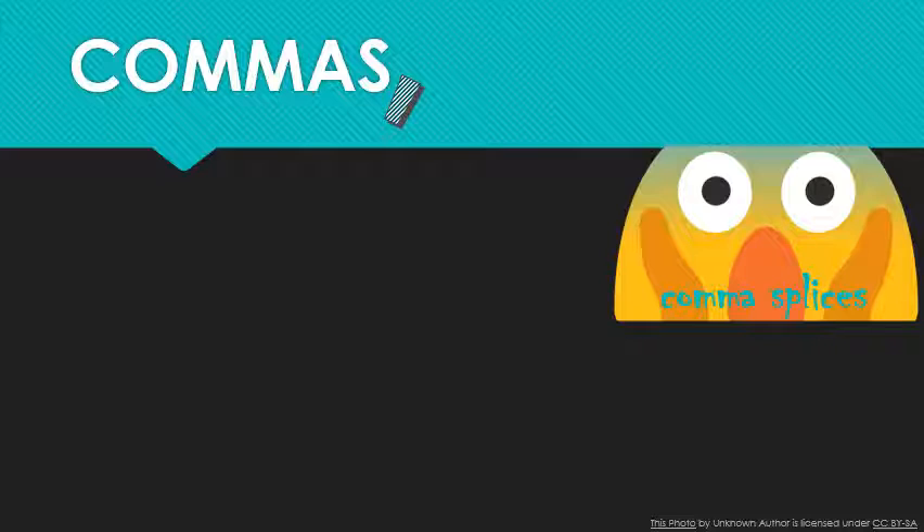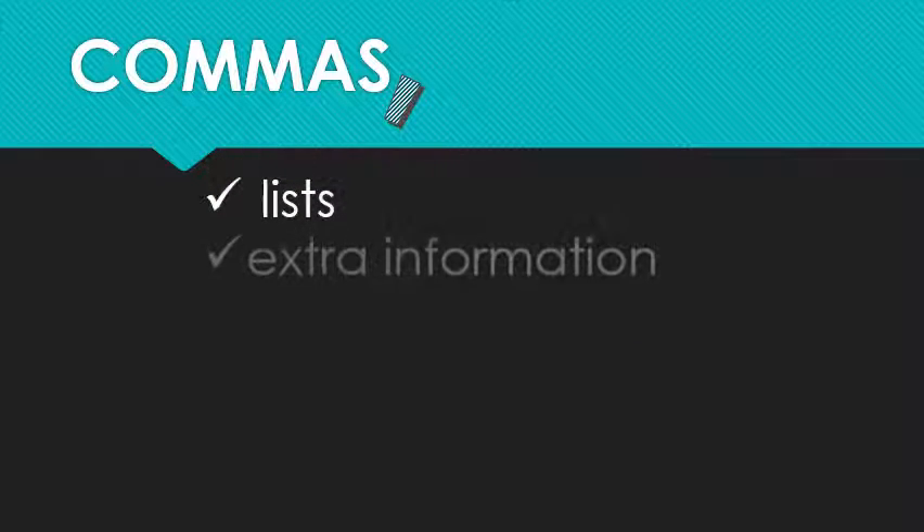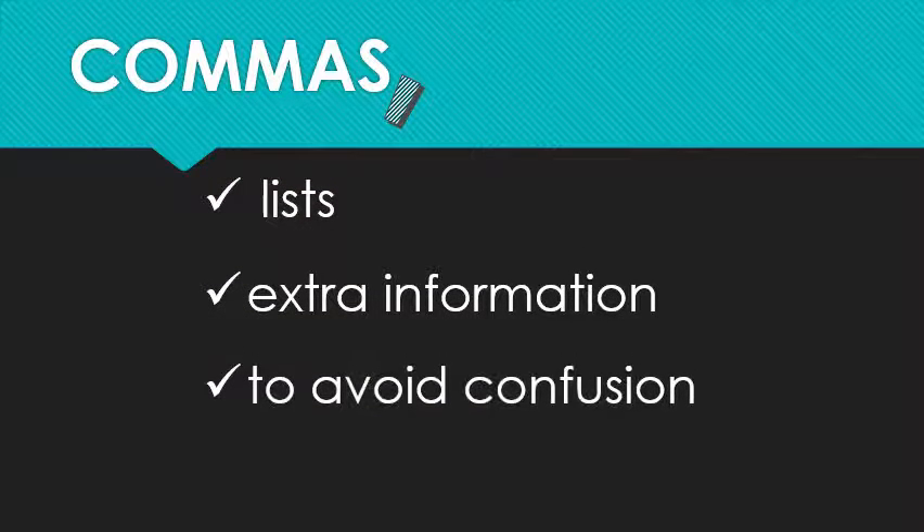I'll have even more do-nots next time. But to start with what you can use commas for, I have both a practical list and a more formal one. By practical, I mean down and dirty — what you need to know in order to survive in the real world. In that case, use commas whenever you're dealing with a list, extra unnecessary information, and whenever you need to avoid confusion.